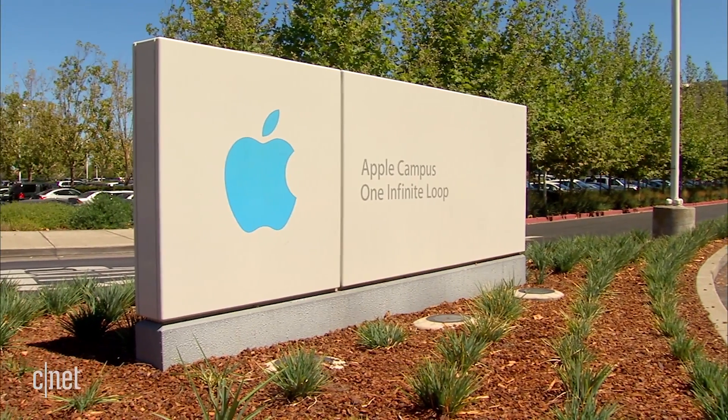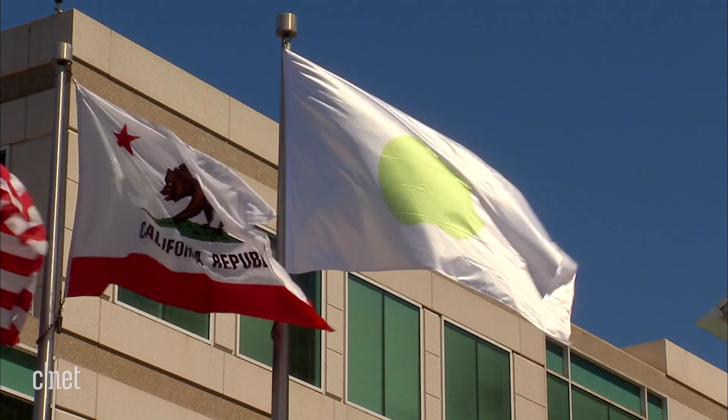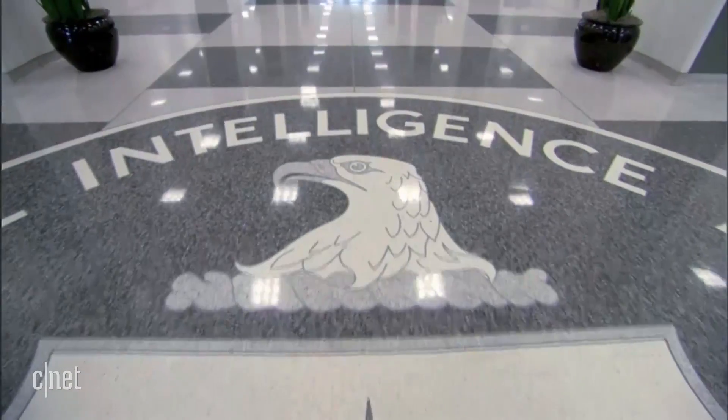Major tech companies responded with statements emphasizing consumer privacy as a top priority. Apple said it had already fixed many of the issues outlined in the documents with the latest iOS update. Samsung and Microsoft both said they were looking into the report.